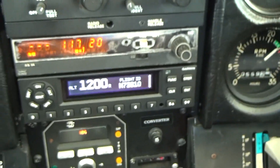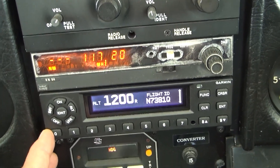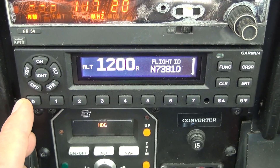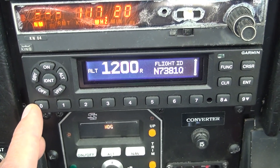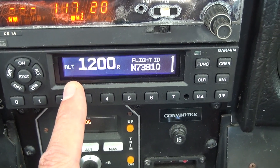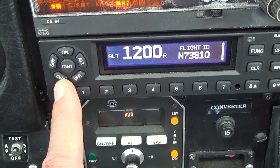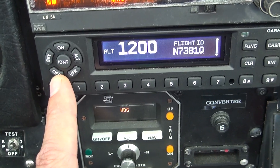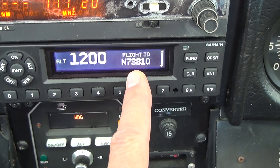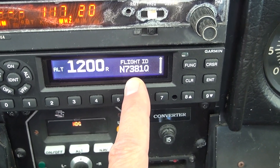Looking at some of the more modern controls, this is the ADS-B — Automatic Dependent Surveillance Broadcast. It lets other pilots see me on their iPad or GPS if they have ADS-B in. Mine has both in and out. We're squawking VFR right now because we're not in a military operations area and flight following isn't necessary. Normally I would put a squawk code in if talking to ATC. This is really useful for broadcasting my position to others and seeing aircraft on the iPad and Garmin 430.